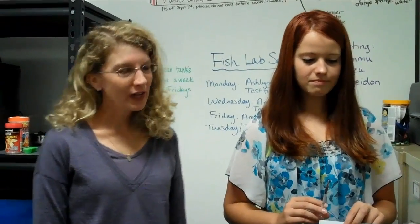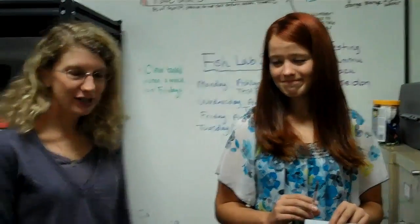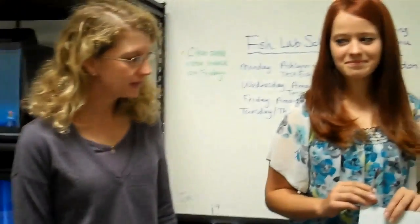Today we're studying object recognition in fish. I'm here with my two students, Ashlyn and Amanda, who will be assisting me with this test.